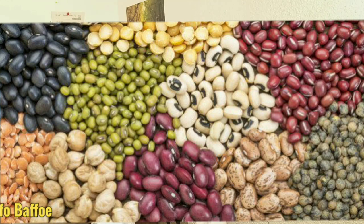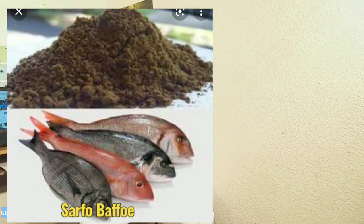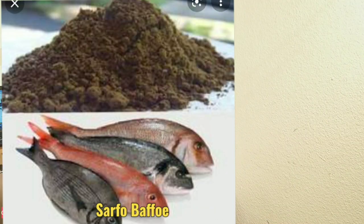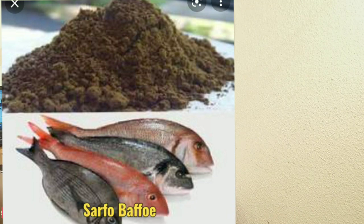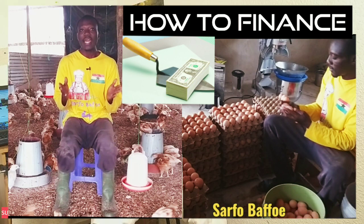The next protein that we can use to replace soya bean in our poultry feed is fish meal. If locally fish is available in large quantity, cheap, and all year round, fish can be used to replace soya bean in your poultry feed or other livestock feed. Please note with caution: if you are using fish in your poultry feed as a main source of protein, use a maximum of 10%, because too much fish in the poultry feed would make the eggs taste fishy.